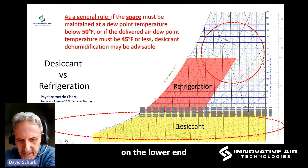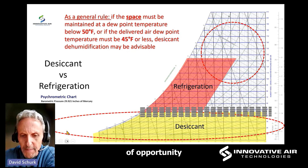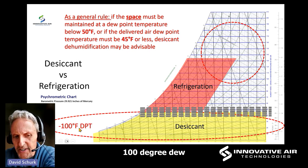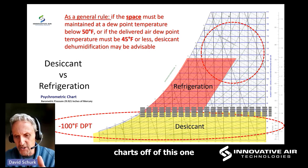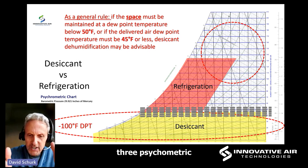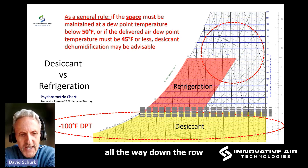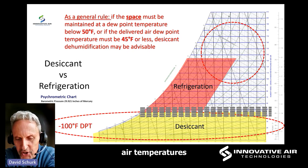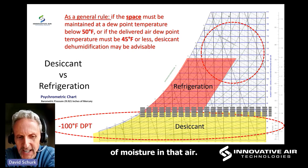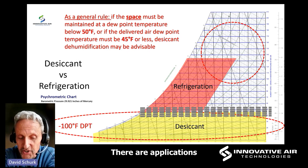On the lower end of what you can achieve indoors, I can open your window of opportunity as low as negative 100 degree dew point temperatures. That's three psychrometric charts laid end to end to the left of this one. I can go all the way down to what in theory would be negative 100 degree air temperatures — the amount of moisture in that air is a fraction of a fraction of a percent relative humidity. There are applications that require that.